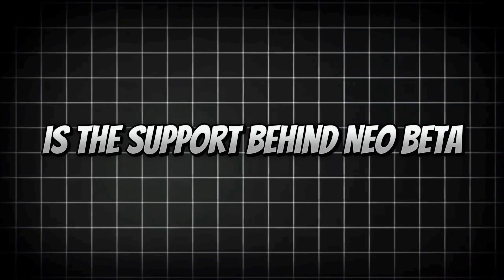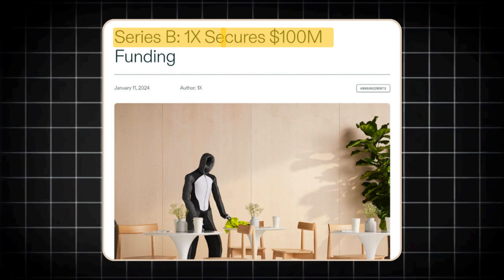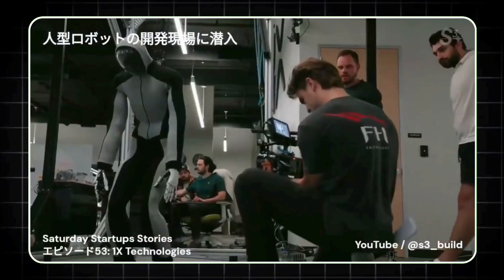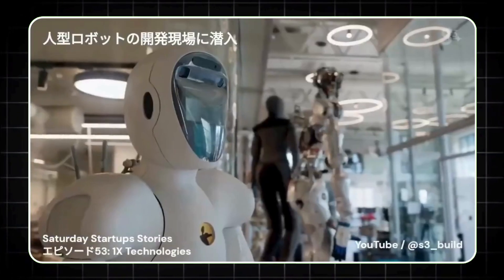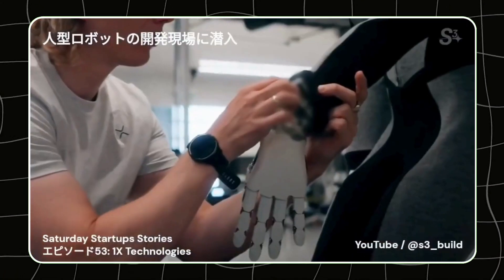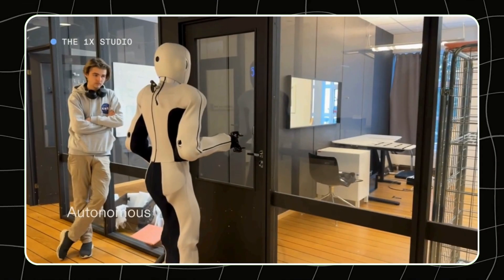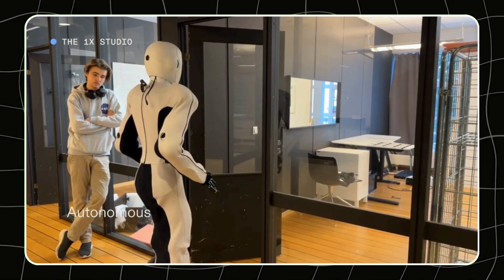What's even more exciting is the support behind NEO BETA. 1X Technologies successfully raised $100 million in a Series B funding round, with backing from heavyweights like OpenAI. This funding isn't just a vote of confidence — it's a catalyst that's accelerating NEO's path to market. The goal is to make NEO BETA a common feature in households around the world, transforming the way we live and interact with technology. As 1X's CEO Bernd Burnish has emphasized, safety and security are at the core of NEO's design, making it not just a cool gadget, but a reliable companion that could become an integral part of our daily lives.